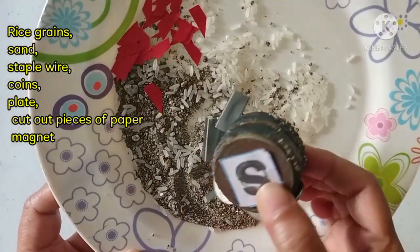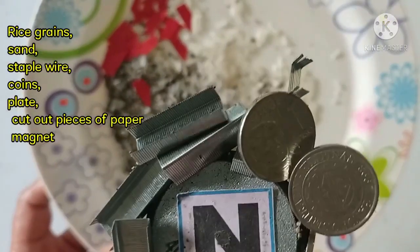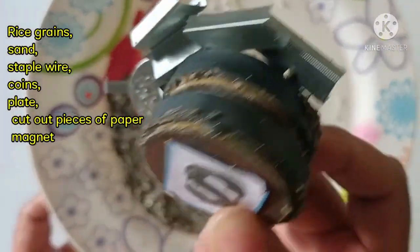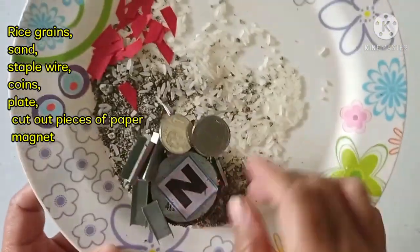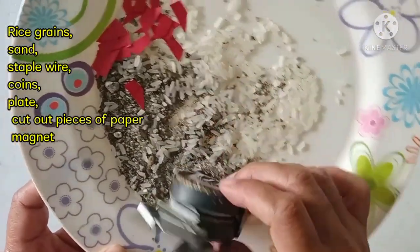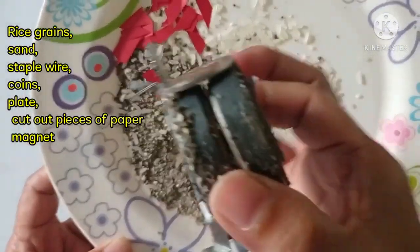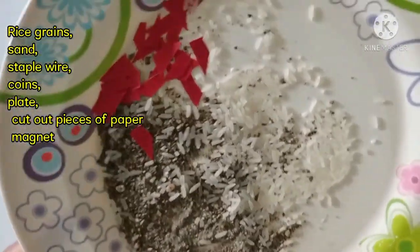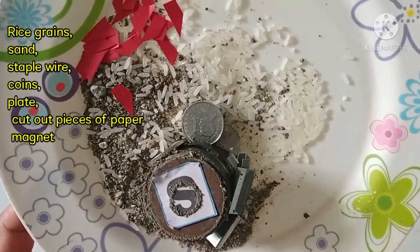Those attracted are staple wire, coins, and sand — but not all sand can be attracted by magnets, only black sand. Black sand contains a magnetic mineral called magnetite. Magnetite is a type of iron oxide that is naturally occurring, and it is what makes black sand magnetic. The rice grains, gray sand, and paper remain on the plate — they are not attracted.